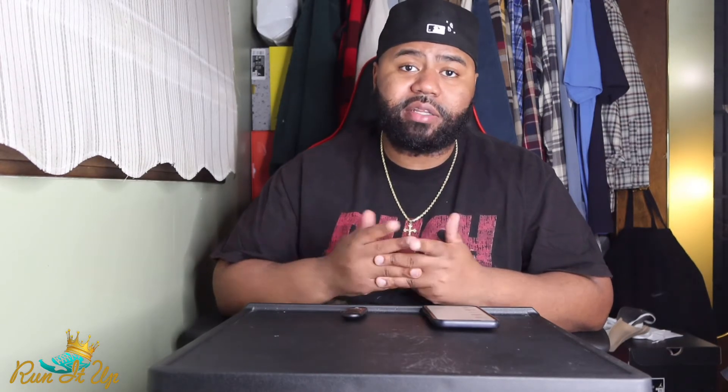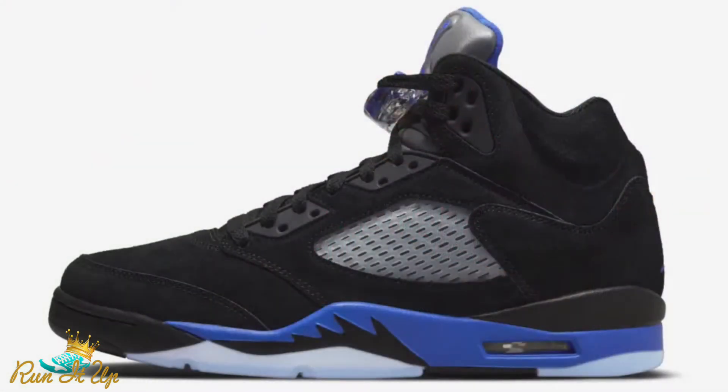Moving on to February 12th — we have a couple of different releases. We have the Nike Dunk Low Prime Pink, a women's colorway that's pretty much an all-pink Nike Dunk, nothing too crazy, but sure to be popular. If you're a woman or really like pink, definitely be on the lookout on the 12th. Also on the 12th we have the Air Jordan 5 in the Racer Blue colorway — pretty cool, not a must-cop in my opinion, but if you're a fan of Fives or the color blue, it's something you'll probably want to add to your personal collection.